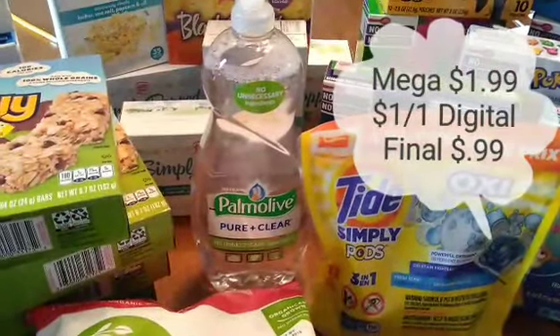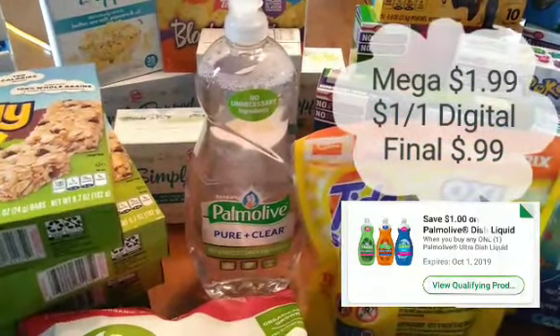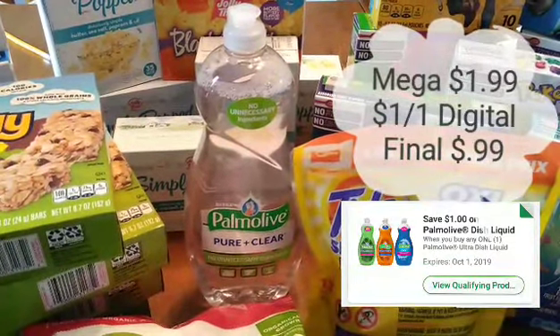Palmolive dish soap — these are the 32-something ounces — are on Megasale for $1.99. We have a dollar off one digital coupon available, making them just $0.99.